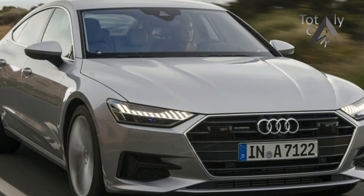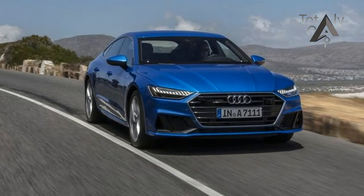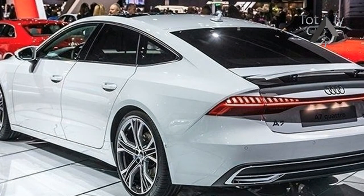The taillights, which span the width of the car, consist of 13-element units at each side connected by an LED center strip. The front and rear turn signals light up sequentially, and when the car is locked or unlocked, the front and rear lights perform a little flashy choreography.